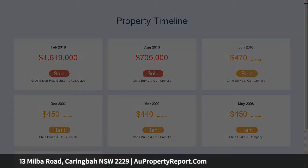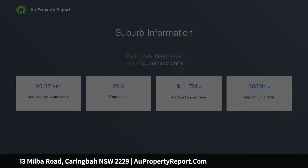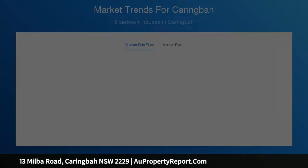Features include a luxurious fully integrated island kitchen, glamorous bathroom with full-size bath, mirror TV and heated towel rails. The master bedroom features a walk-in robe and ensuite. Additional bedrooms with built-in robes, a study, and ducted air conditioning throughout.